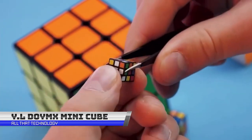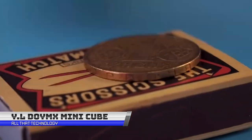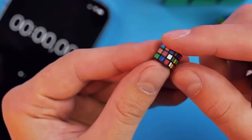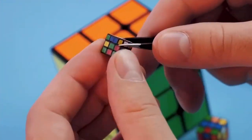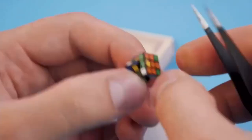The YL DOYMX Mini Cube 3x3 is likely a reference to the 3x3 Rubik's Cube produced by YL DOYMX, a company that creates puzzles and toys. It is likely a smaller version of the classic Rubik's Cube and could be used as a compact and portable puzzle to solve.